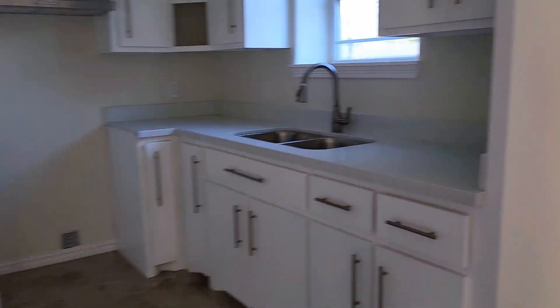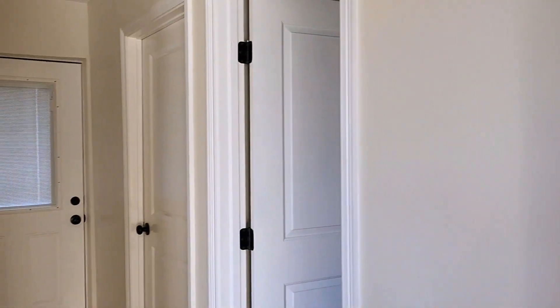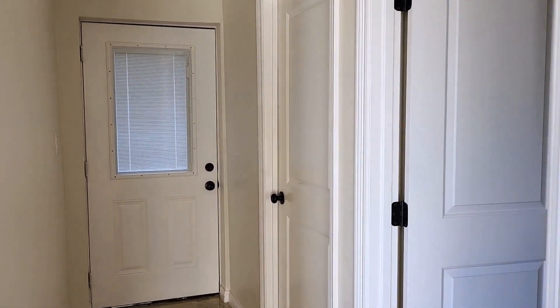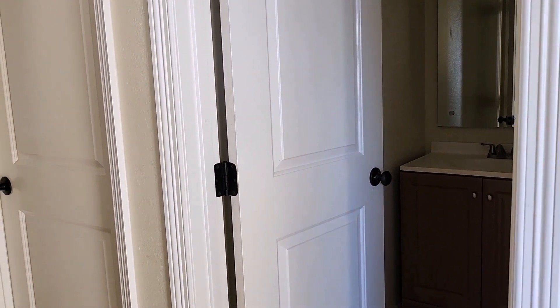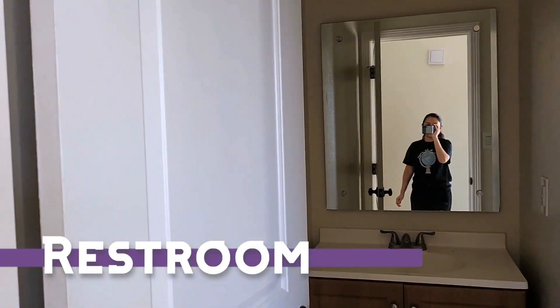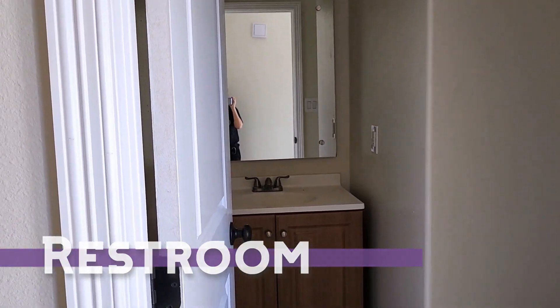Now we're going to the downstairs bathroom. I apologize for the echo and for the fire alarm — my husband is doing errands and will replace the batteries soon. This is my half bath that I'm really excited to decorate for the upcoming season. There's a lot of wall space; I was really surprised how big it was, because half baths can be pretty tiny.